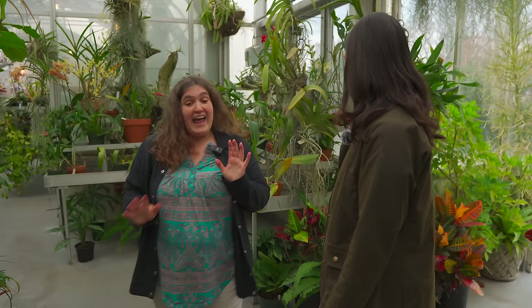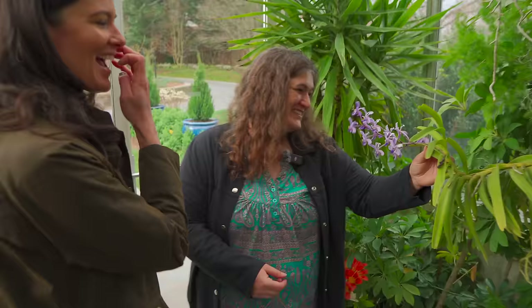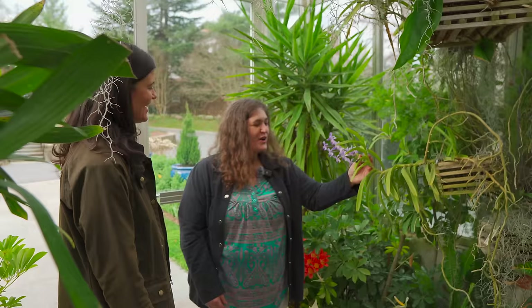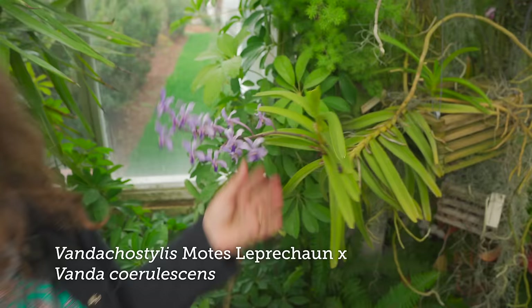If you could smell this Vanda — it smells like candy a little bit. Grape soda! It's funny when you say it and then you're like, oh yeah, but then it's grape colored. It doesn't smell like orange soda, it doesn't smell like root beer — it smells like grape soda, it really does. It's a cross of a couple different plants — the Moots Leprechaun crossed with the Vanda. You never know when you cross them what it's going to smell like.